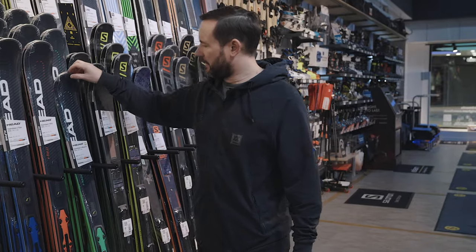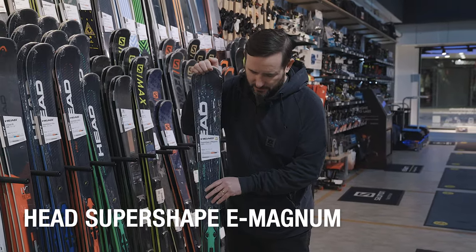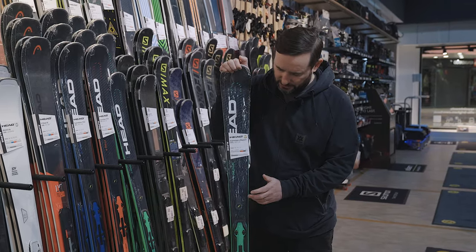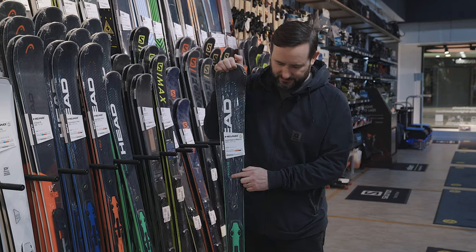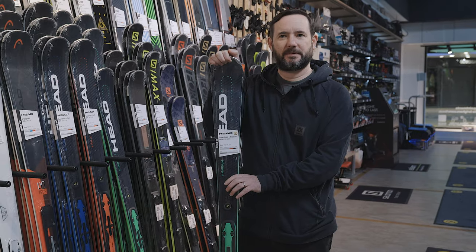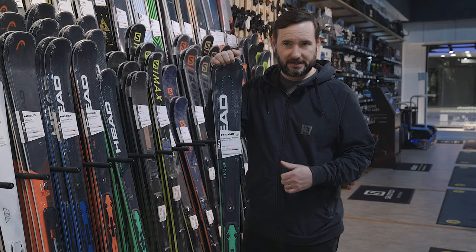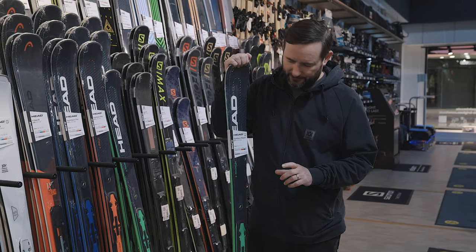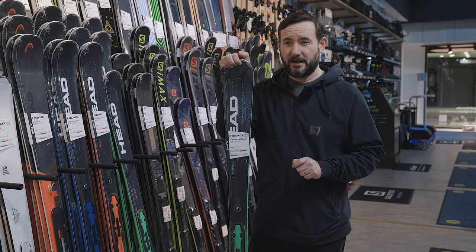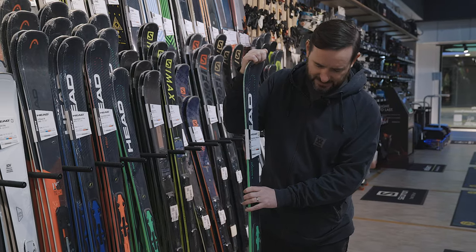The Men's winner for Piste Ski of the Year is the Head Super Shape E Magnum. The Magnum's been around quite a few seasons now in various different forms, and this is the new version — it's an E Magnum instead of an I Magnum because it has EMC, which is a dampening system. Same shape as before, everything's the same: the graphene, the same wood, metal, sidewall construction, but what you've got is a new dampening system so the ski is a little bit smoother, gives you better edge grip, and definitely justifies winning its Ski of the Year award.